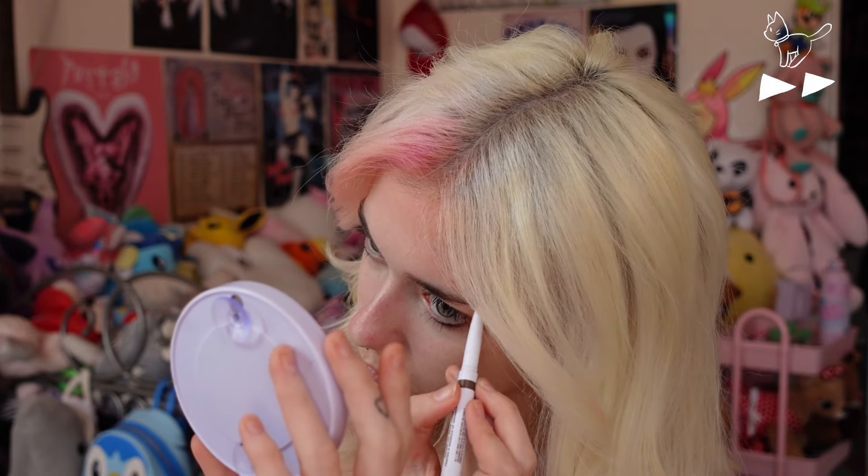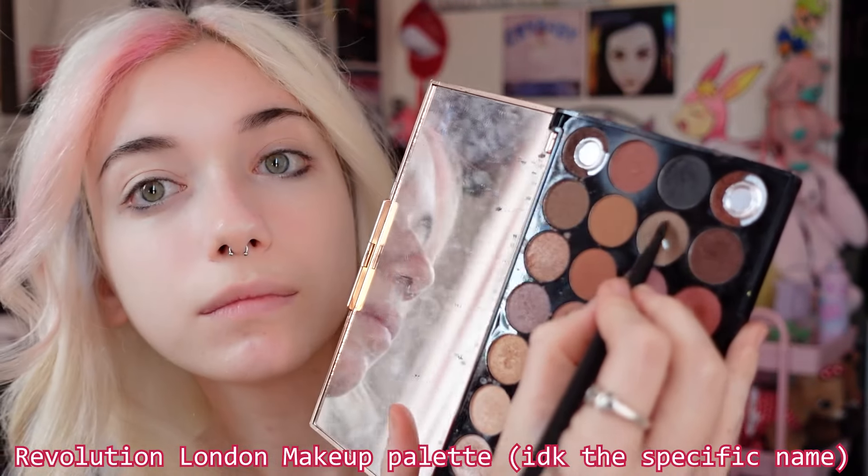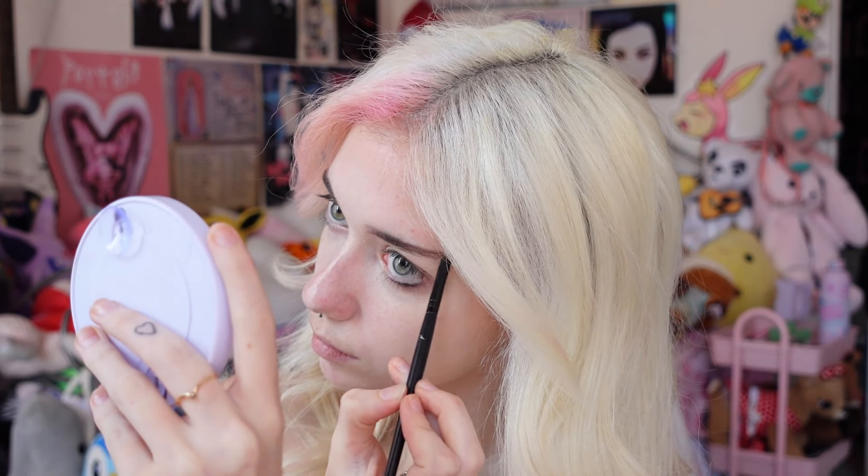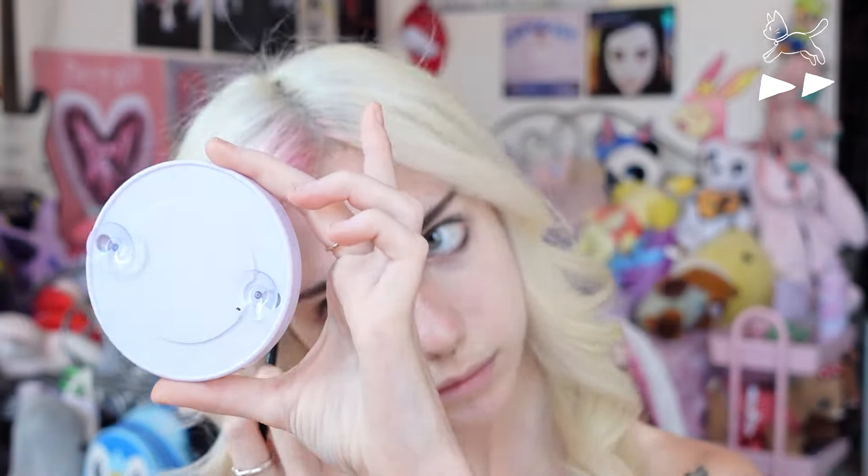Then I use this eyebrow pencil and I just kind of outline my brows, and then I fill them in with a brown eyeshadow with an angled brush. I try to make them more straight because I feel like that shape looks better on my face. I take this spoolie and just brush out the front part of my brows to make it look softer and more like a gradient almost.